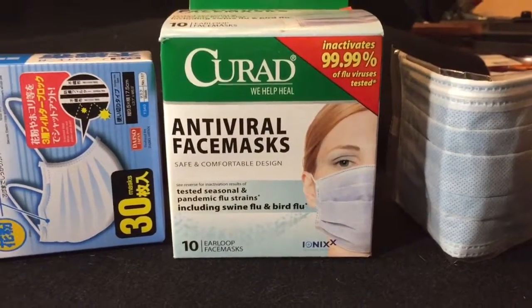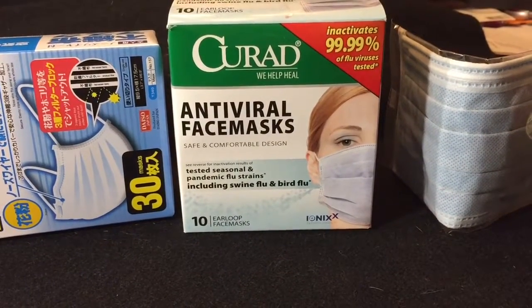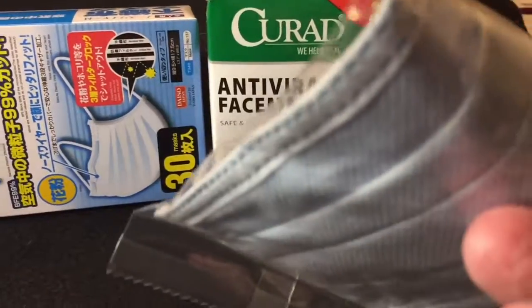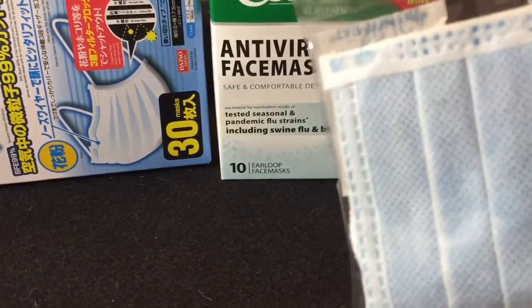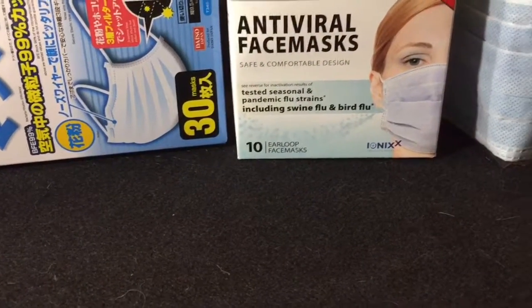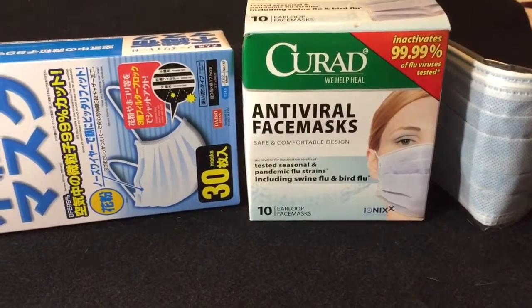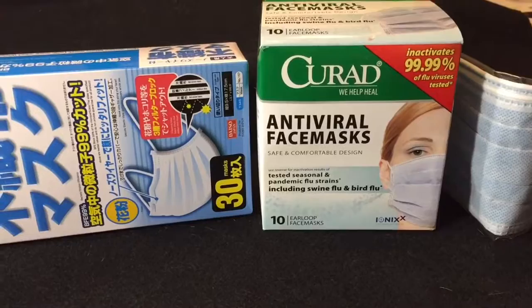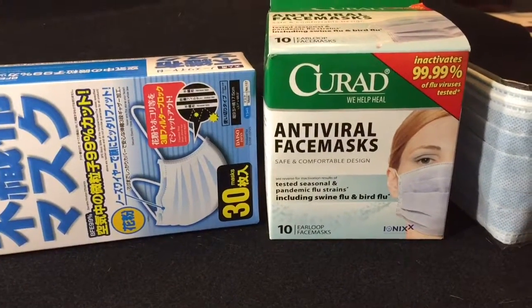Finally, if you are sick and you want a little extra protection, then I would recommend trying the Curat antiviral face masks. These come individually wrapped and have a material coating the inside and the outside of the mask that will actually inactivate viruses. So it gives a little more confidence that you're not going to be spreading a virus, or if you visit a loved one that's sick, that you're not going to get something from them.